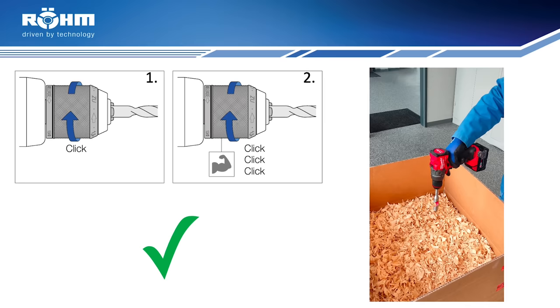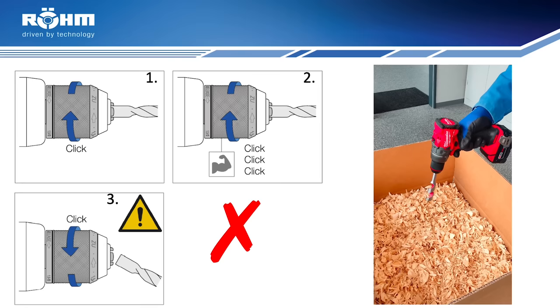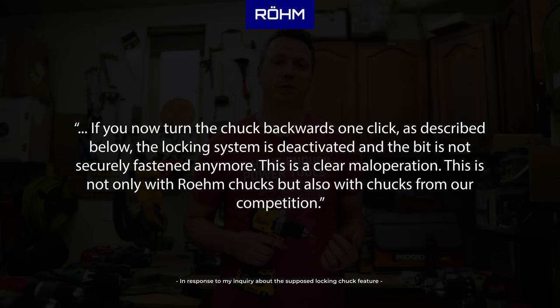On the second slide, this is how not to chuck your bit. And you can see that they say don't turn it counter-clockwise, don't turn it until you get that click. You can see at some point pretty quickly on this one, the bit actually falls right out, showing that this is not a real feature. This is what they had to say about the supposed feature: if you now turn the chuck backwards one click, the locking system is deactivated and the bit is not securely fastened anymore.